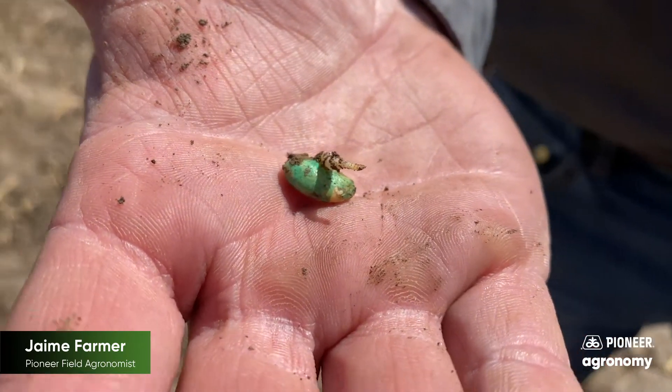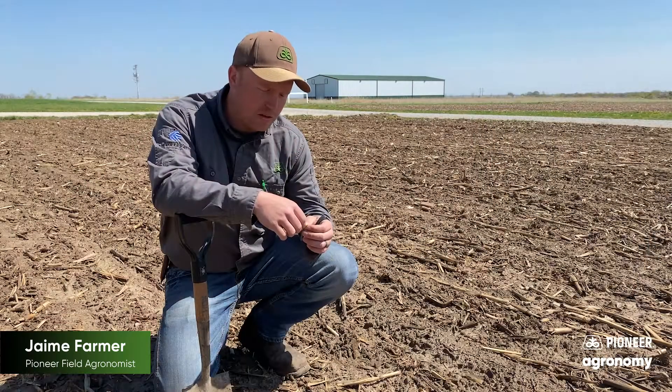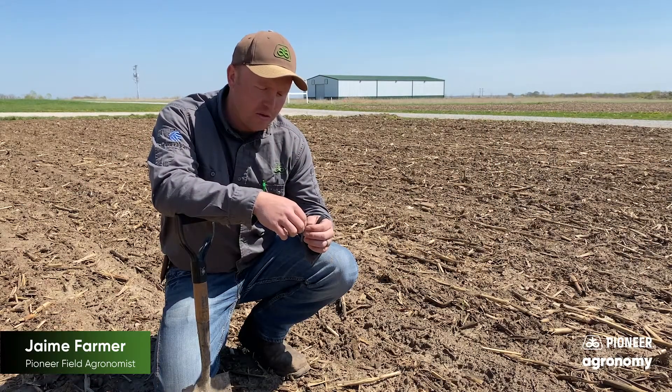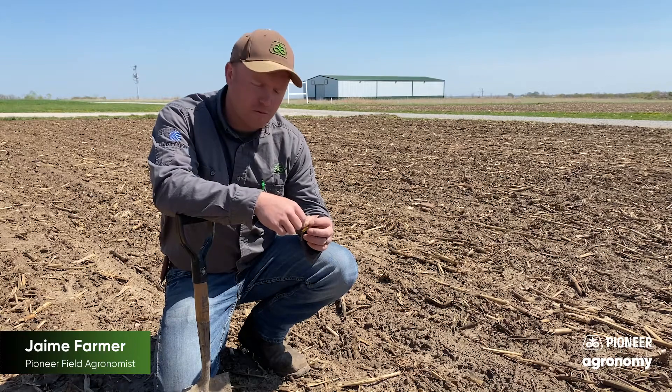Overall things look pretty good. We've got a ways to go, but things are moving along and look forward to seeing how things progress here over the next several days. If you've got any questions, you can go to pioneer.com. You can also reach out to your local Pioneer sales professional.